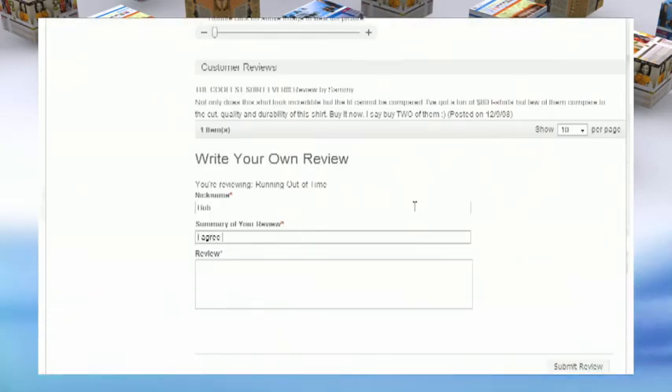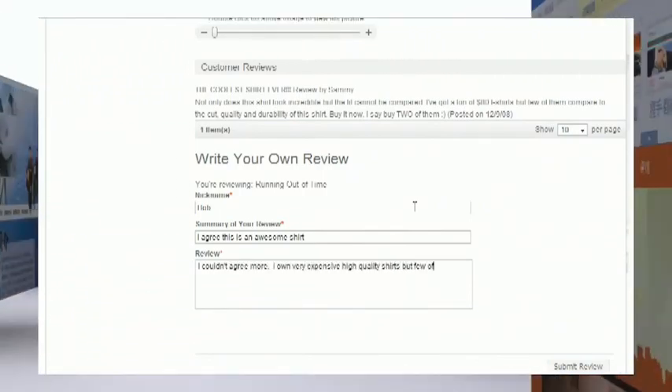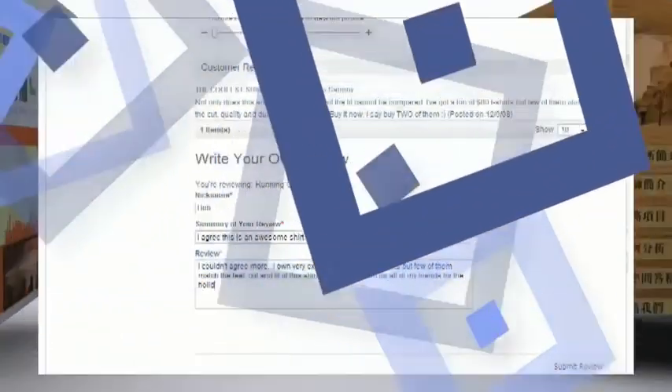Research shows that consumers place more credibility in a site that offers customer reviews and testimonials. With our web solution, your customers can write and edit their own product reviews.